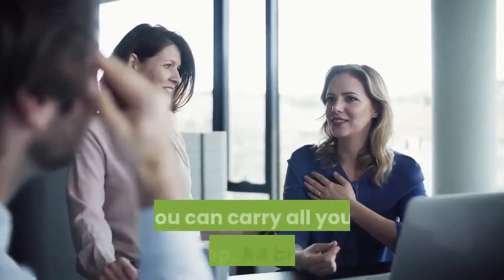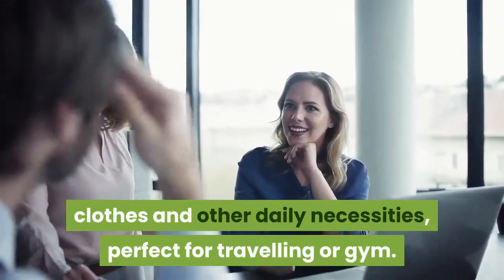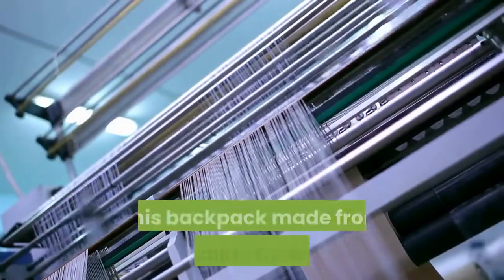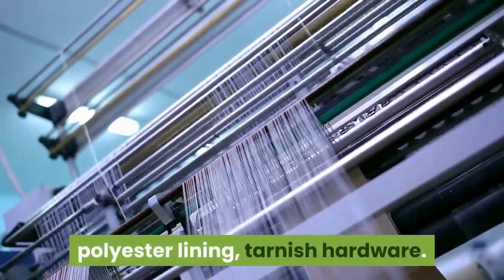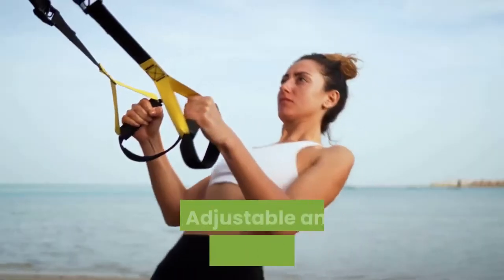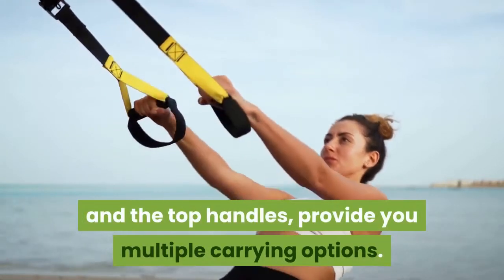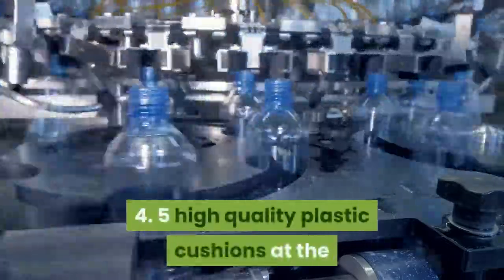Product features: one — large capacity; you can carry your laptop, A4 books, clothes, and daily necessities, perfect for travel or gym. Two — high quality material: nylon fabric, polyester lining, tarnish-resistant hardware. Three — adjustable and removable shoulder strap with top handles, providing multiple carrying options.